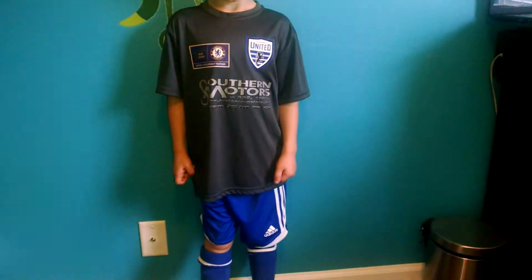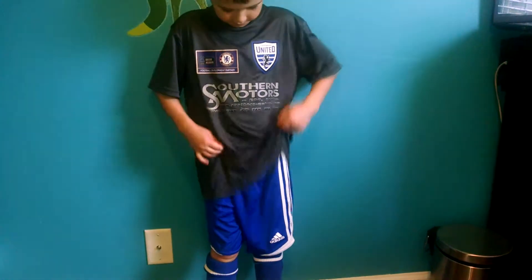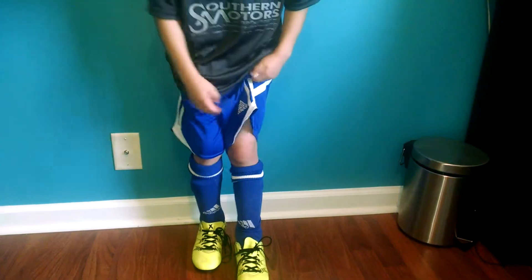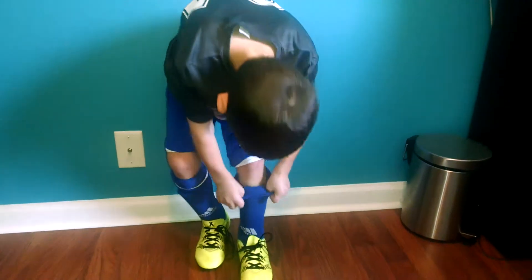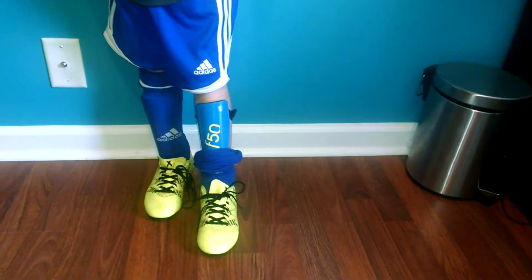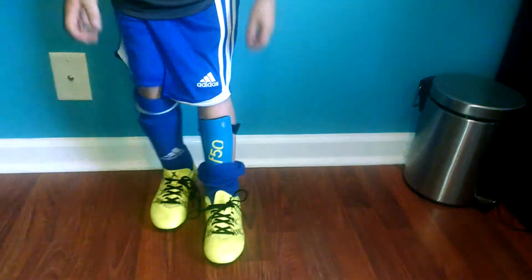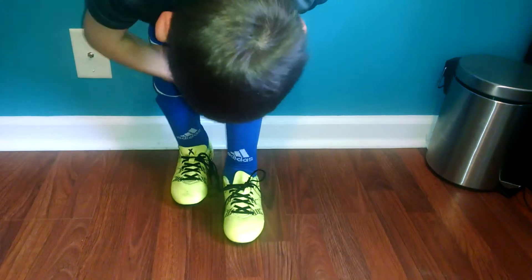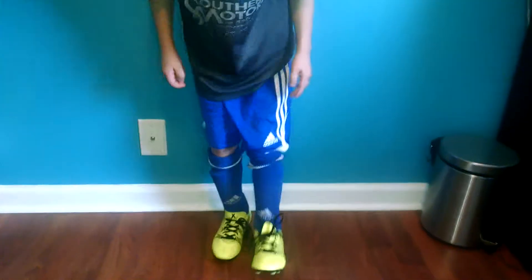He has on some shorts. And then pull one of your socks down — let's show your shin guards. His are not built into the sock. And we have these, and then of course his sock. Let's see your cleats.